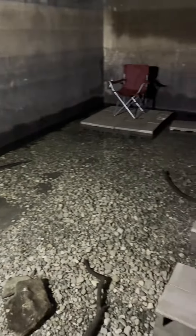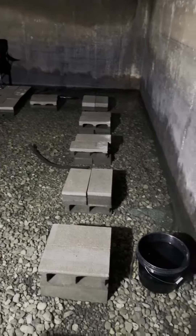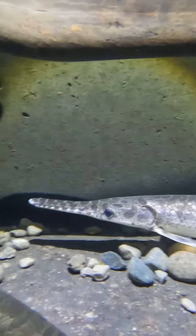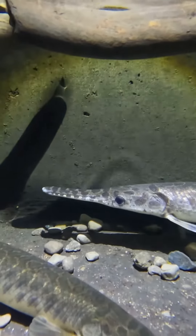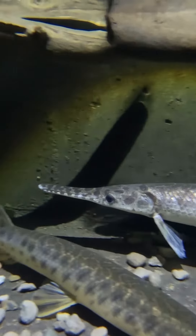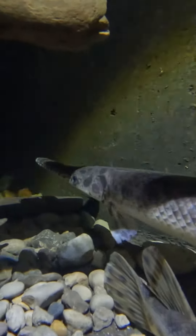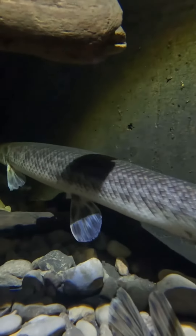The eel pit is getting exciting now that we added these spotted gar. Here's our first look at them — I caught them in the last video and the full video is on my YouTube page, Cow Turtle. This is my favorite of the spotted gar, this is Garados. He is the smaller one and he is definitely the prettiest.